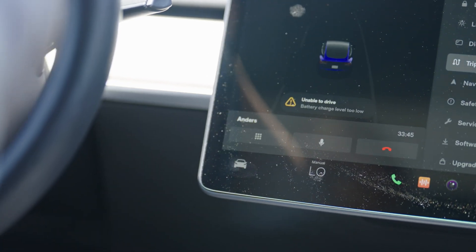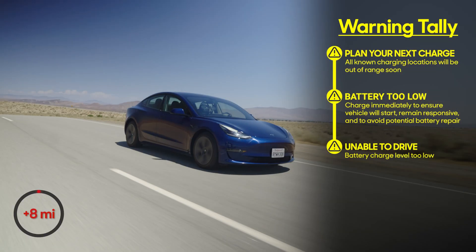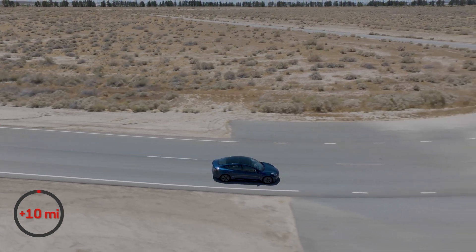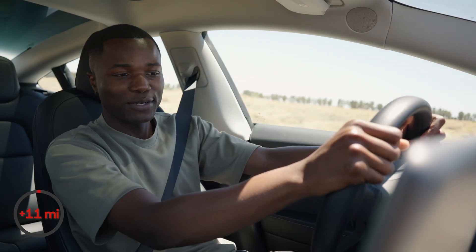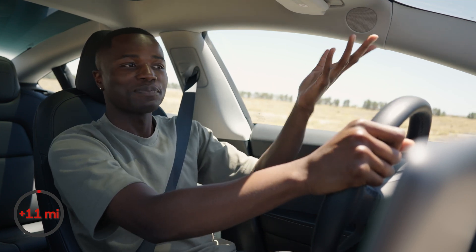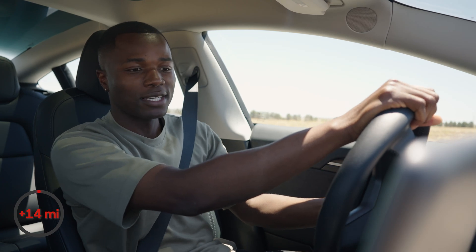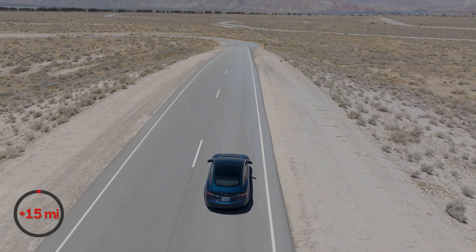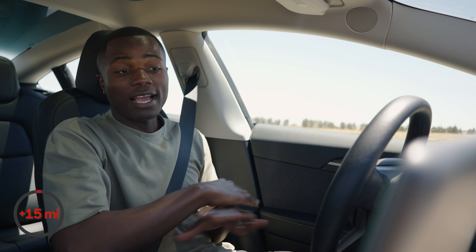I just got a notification that says 'unable to drive, battery charge level too low,' but I'm still pushing the accelerator and it's still going. We're eight miles over the zero mile range right now. We just reached 10 miles past the zero range mark — car still moving, still going good. It does still say 'unable to drive,' but it's obviously driving. I'm going up a hill, which is not the place that you want the car to stop. And this is where it is stopping. And boom — it made a whole noise and everything. I got 15 miles over the zero mile range mark, which is pretty amazing. But the car has completely stopped.